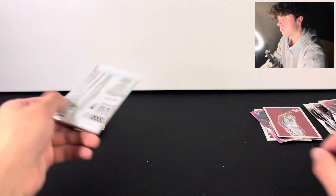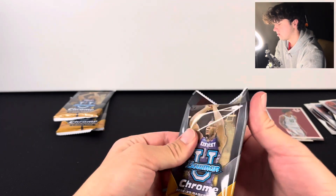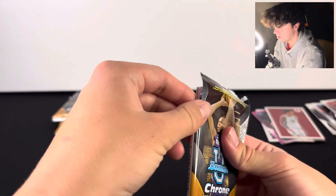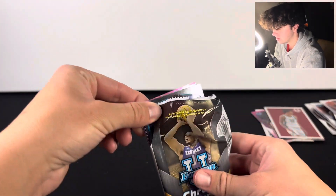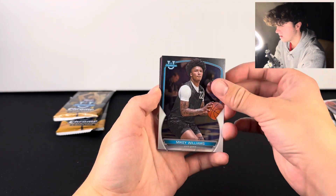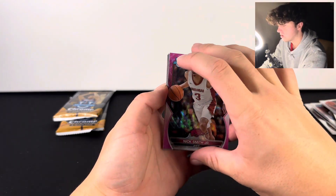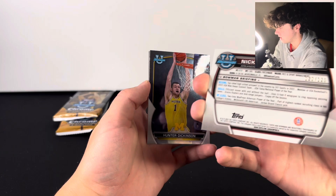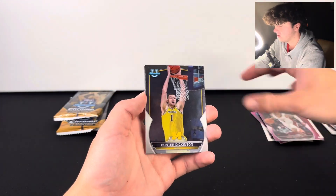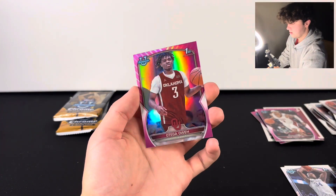This pack seems kind of thick — oh yeah, there's extra cards in here. Mikey Williams — I got his auto in a box. Nick Smith Jr., it's definitely numbered — yeah, numbered out of 125. Okay, there we go, that's cool.